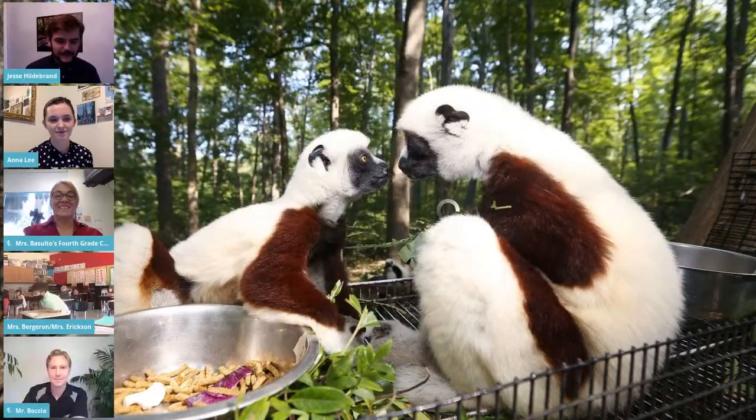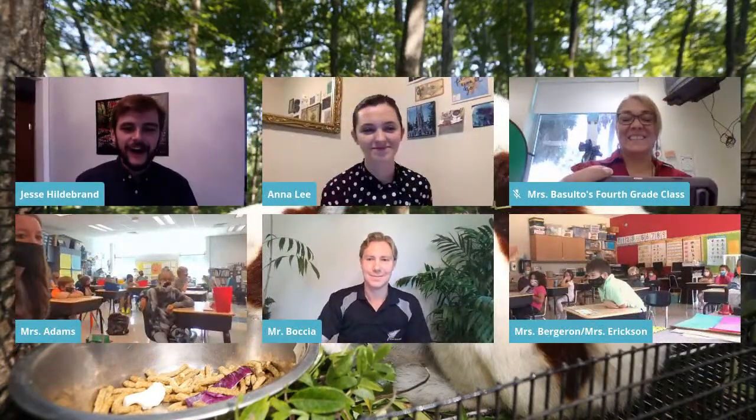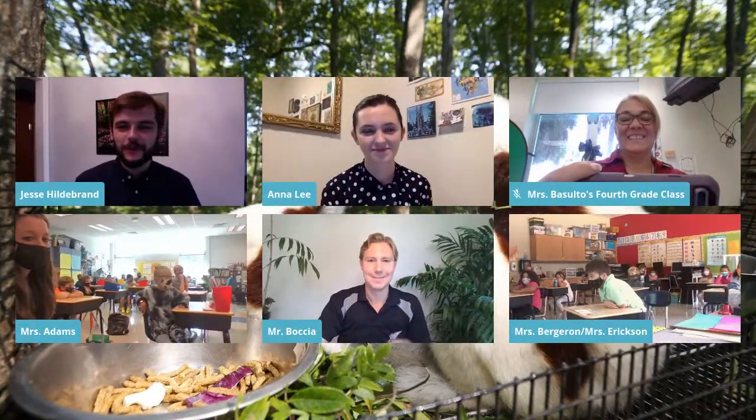What a great message to wrap up with. Thank you so much for a lovely presentation. We want to bring in all our classes to say a big thank you and goodbye to Anna today. Ms. Basalto, Ms. Bergeron, Ms. Drabaccia, and Ms. Adams — if you could join me and say a huge thank you to our Anna today. Thank you so much, guys.